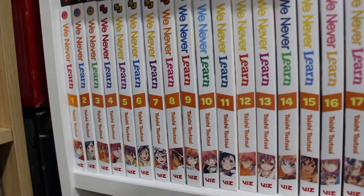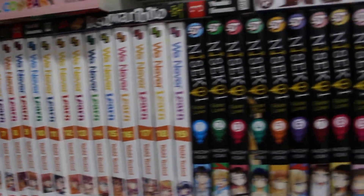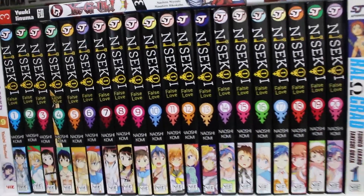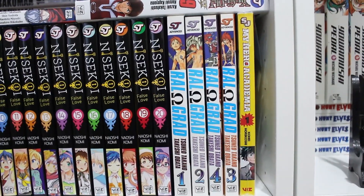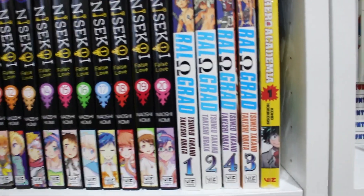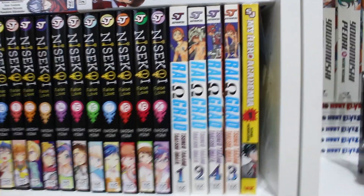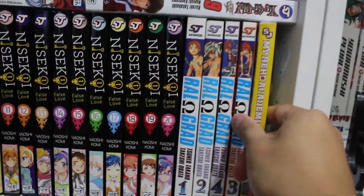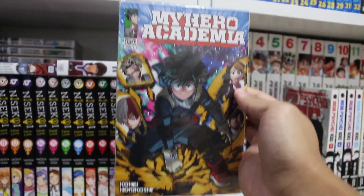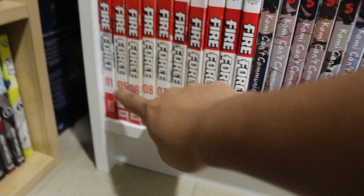Continuing down below: volumes 1 through 19 of We Never Learn — almost complete, missing two more volumes — volumes 1 through 20 of Nisekoi — almost complete, missing five, I think there are 25 total — Ral Grad volumes 1, 2, and 4 by the same artist as Death Note. We also have My Hero Academia Scholastic Edition with a unique cover compared to the original series. Below that, several ex-library copies of Fire Force: volumes 1, 5, 9, 6, 8, 7, 17, 18, 20, 21, and 22.